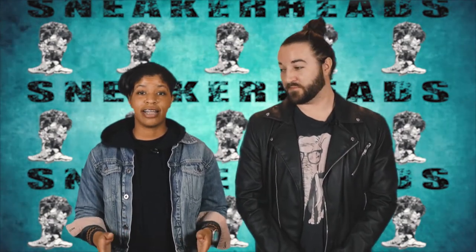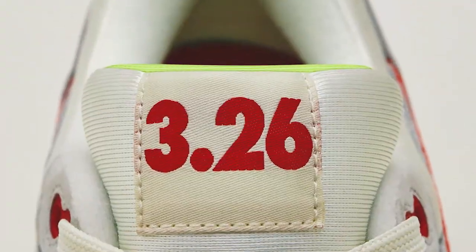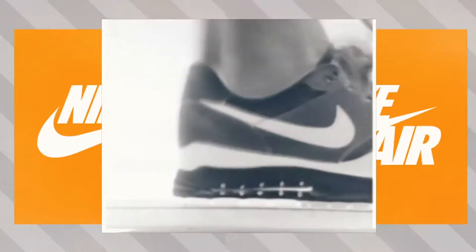It's Nike's very own holiday, starting in 2014 on March 26th. Nike honored the first release of the Nike Air Max line, and we've been honoring Air Max every year on March 26th since then.